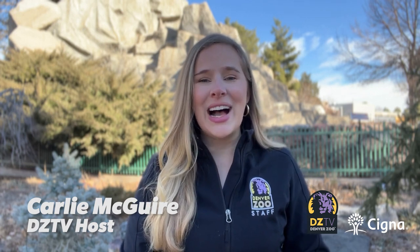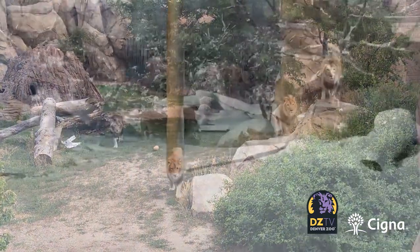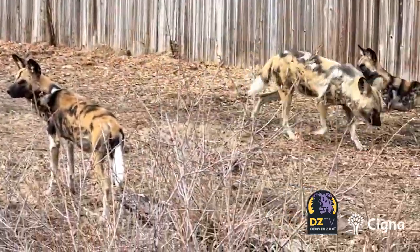Welcome back to DZTV's Best Life presented by Cigna. I'm your host, Carly McGuire. Weather in Denver can be unpredictable, but one thing we can count on this time of year are cold temperatures. And people always want to know — what do we do for animals when it's cold and snowy?